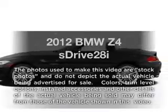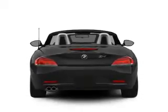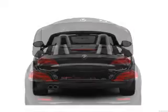Introducing the 2012 BMW Z4. If you're looking for a first-rate auto, this one could be yours today. With an efficient four-cylinder engine that responds smoothly to its six-speed automatic transmission, you will appreciate the safety feature of anti-lock brakes.